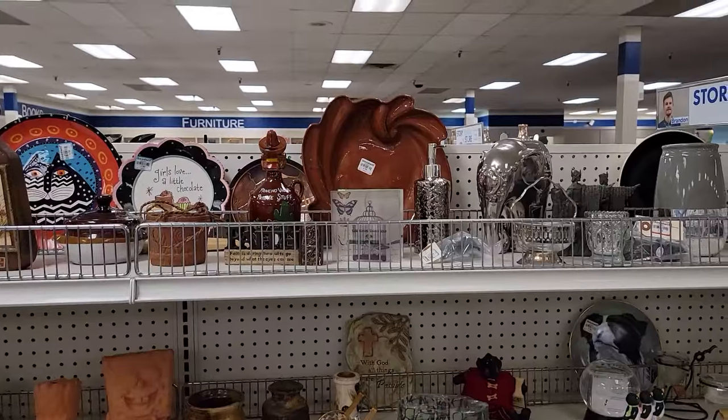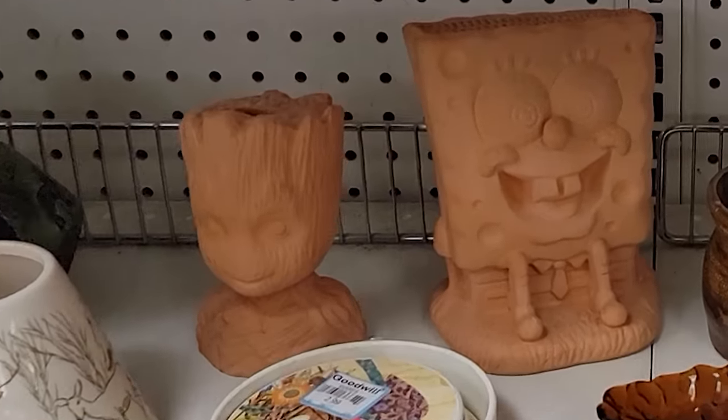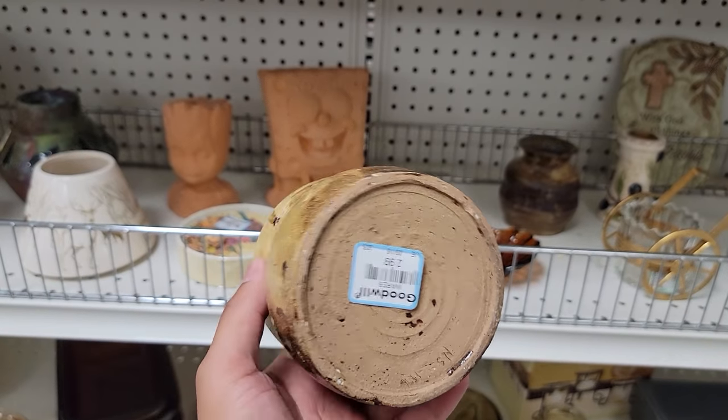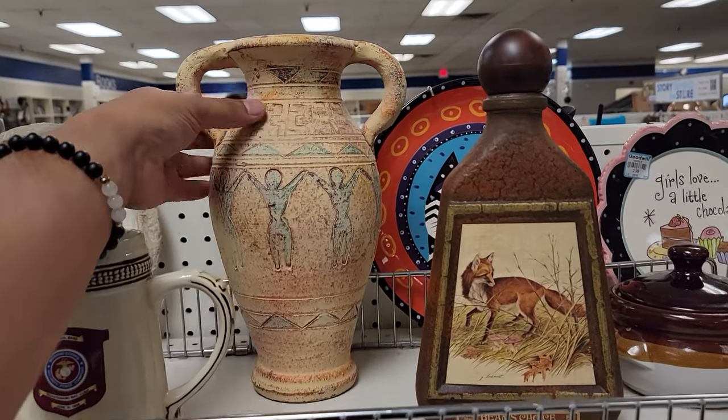Since we're already here, let me ask you an important question - who lives in a pineapple under the sea? Yes, that's right. Anyways, I also spotted this little guy right here. Just three dollars for another handmade vase. This one would pair really well with that first one I showed you. Look at these colors - just exquisite.